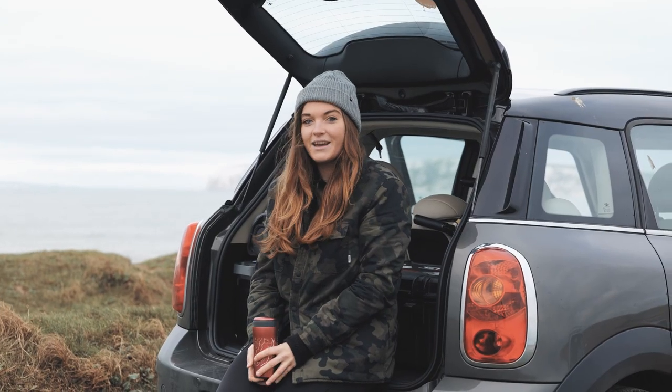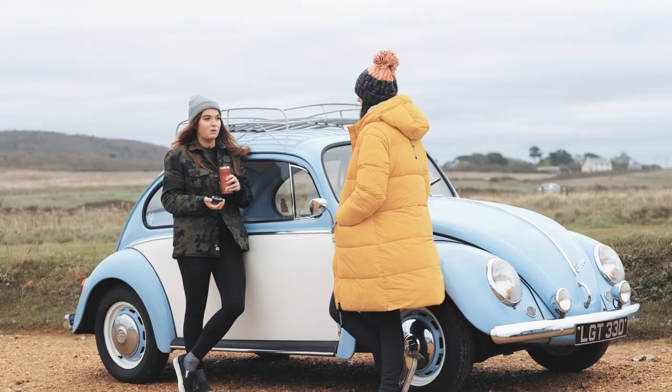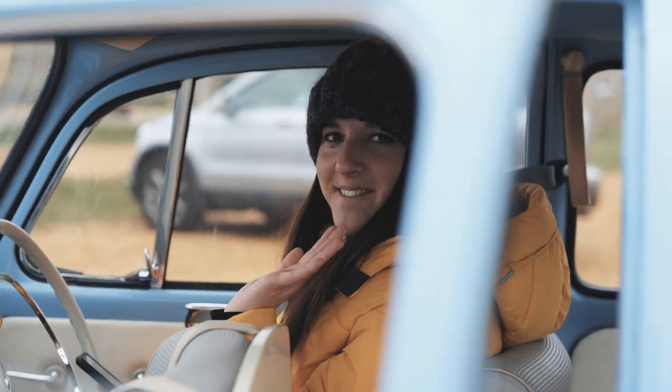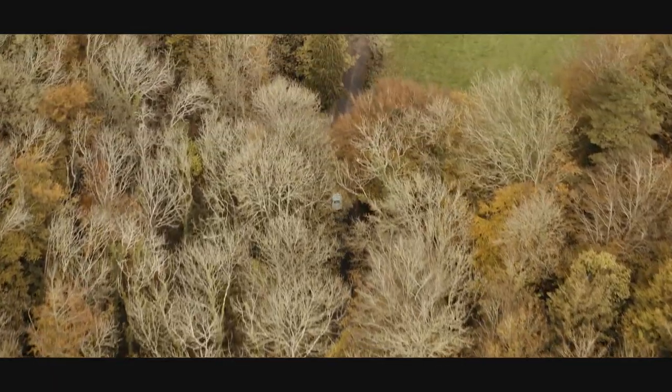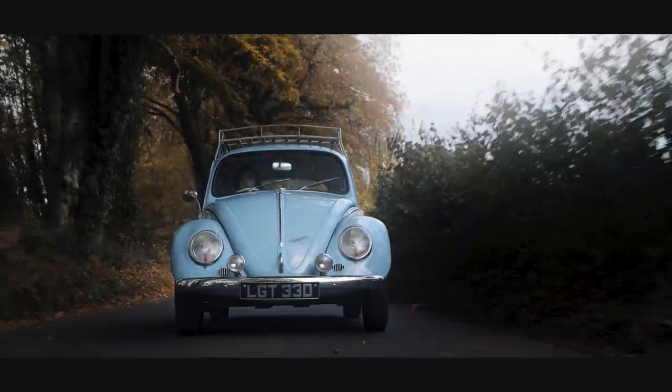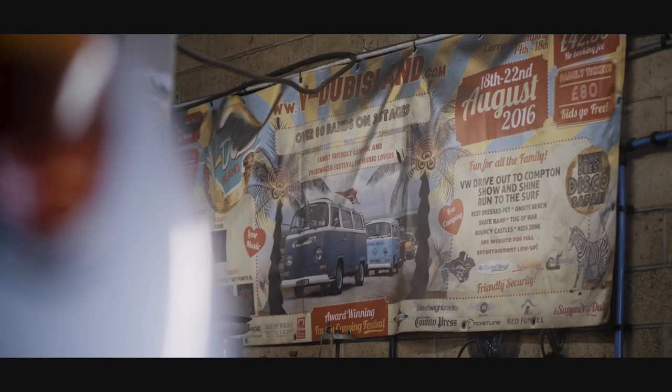It is day three on our production for Lumix with Harriet and her beautiful beetle Blue, and today is all about moving shots — tracking shots, a few drone shots, and just getting Blue moving as much as possible. We've had our day in the workshop which went amazingly, and today it's all about action.